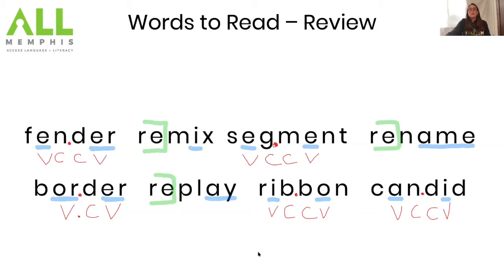The next step is to draw a box around any blends. Blends are two letters that come together where we hear both sounds. Remember, a blend cannot jump across a syllable division. I found two blends: one at the end of one word, and one at the beginning of the base word in another. Box those blends on your paper.